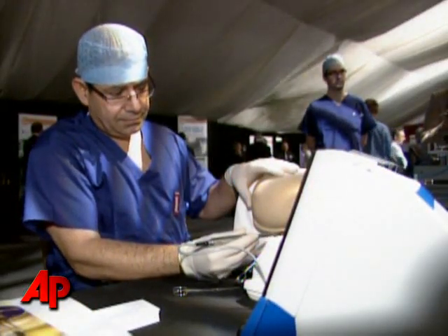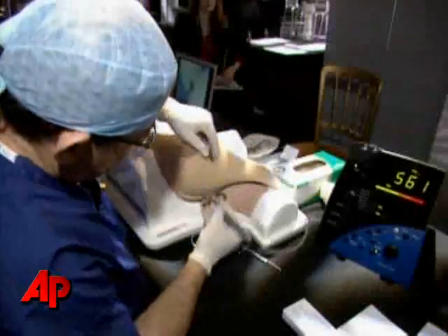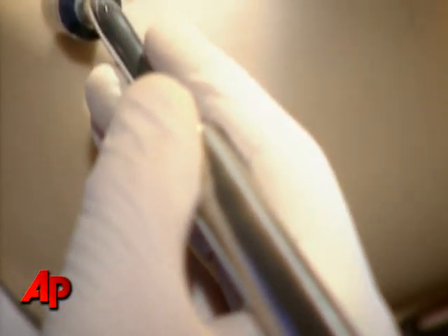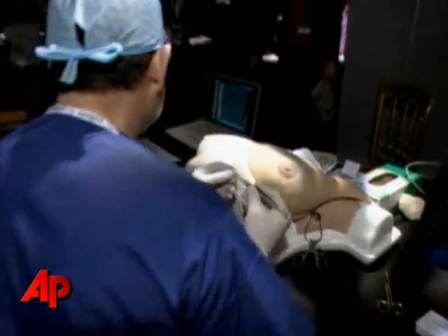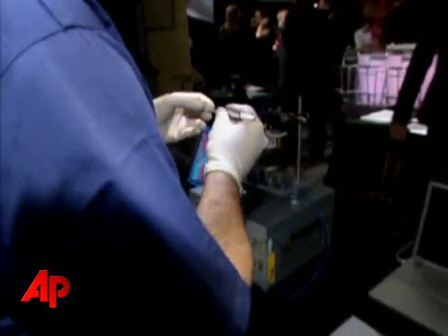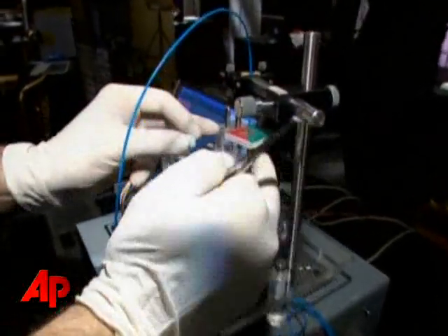For breast cancer patients, this device could be a lifesaver. By enabling surgeons to scan the lymph nodes for signs of cancer, it allows for more accurate detection of spreading cancer cells. We have designed and developed this optical scanner that actually scans the whole surface of the lymph gland, and the signal we get from cancer is different from the signal we get from non-cancer.